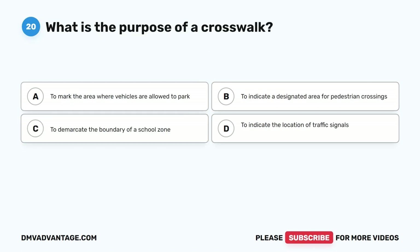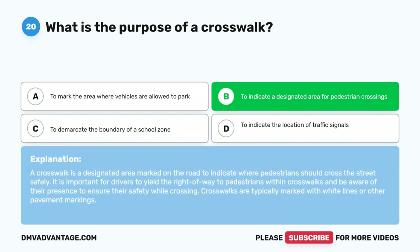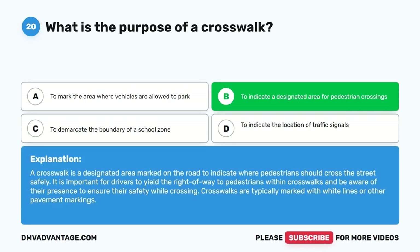Question 20: What is the purpose of a crosswalk? A. To mark the area where vehicles are allowed to park. B. To indicate a designated area for pedestrian crossings. C. To demarcate the boundary of a school zone. D. To indicate the location of traffic signals. The correct answer is B. A crosswalk is a designated area marked on the road to indicate where pedestrians should cross the street safely. It is important for drivers to yield the right of way to pedestrians within crosswalks and be aware of their presence to ensure their safety. Crosswalks are typically marked with white lines or other pavement markings.